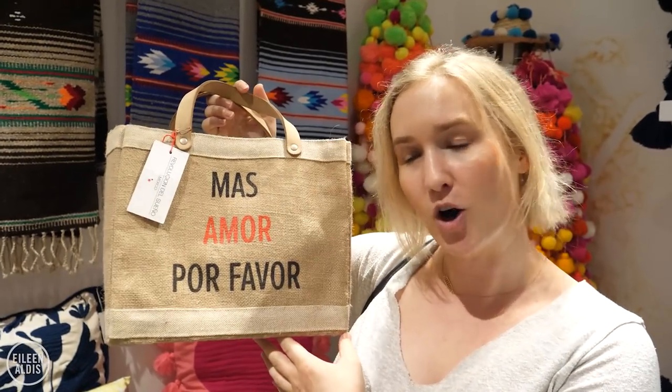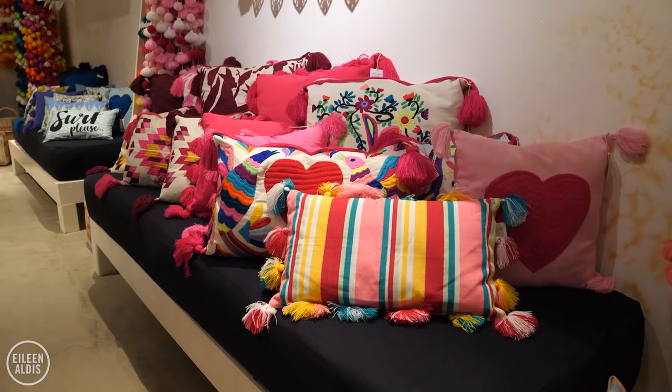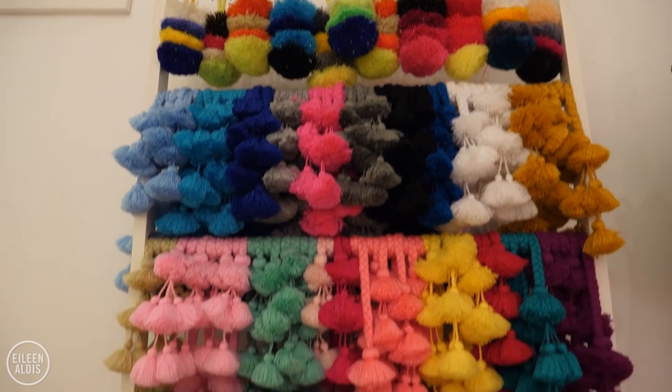"Mas amor, por favor" — more love, please. Something we can all get behind. There are a lot of different kinds of products, from bags, to blankets, to pillows, and Sayulita's signature pom-poms.